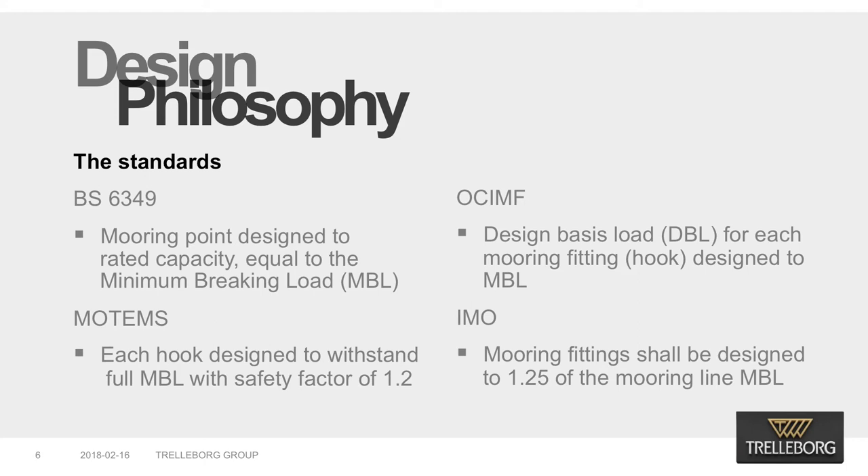For multiple hooks mounted on one base, the standard requires that the anchor bolts are designed to 1.2 times the MBL times (1 + 0.75 × (N − 1)), where N is the number of hooks on the assembly. OCIMF guidelines specify that the design basis load (DBL) for each mooring fitting is designed to the MBL of the mooring line. Permanent deformation should be avoided by limiting the DBL to 85% of the specified minimum yield of the material. It also highlights the variance in the definition of MBL between various standards. In the IMO guidance on shipboard towing and mooring equipment, mooring fittings shall be designed to 1.25 of the mooring line MBL. Other aspects of the fitting shall be designed to industry standards.